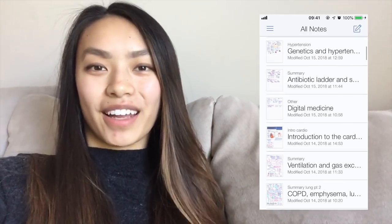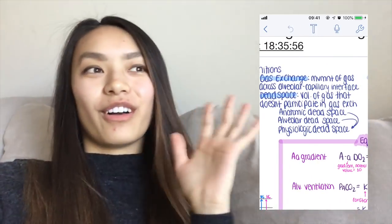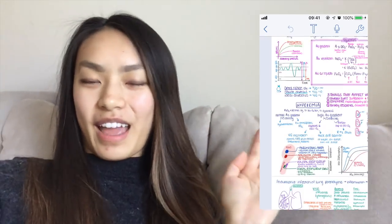Notability is an amazing note-taking app. I use it for my iPad and iPad pencil. If you want to know more, check out my video — I did a whole in-depth look at how amazing Notability is and how I utilize it.